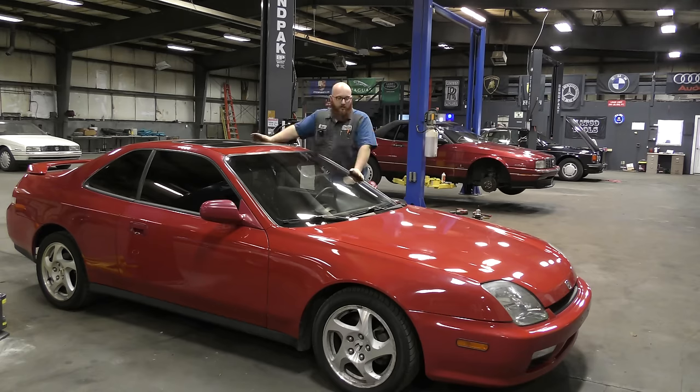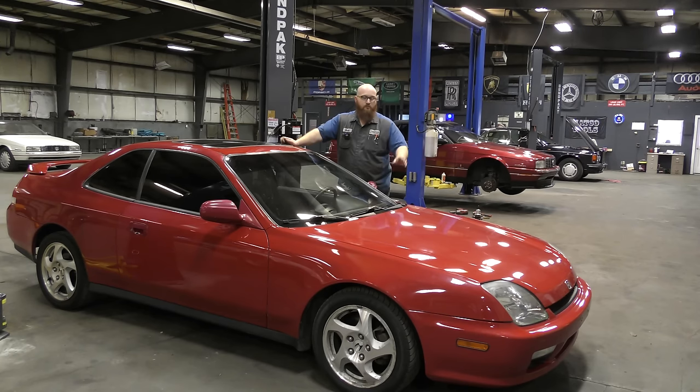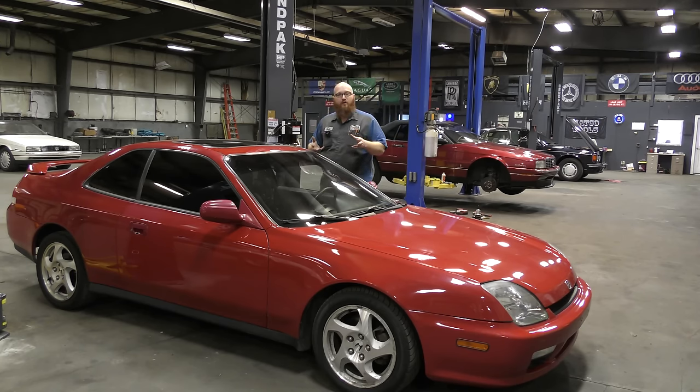I went and got it from him. These were made from 1997 to 2001, and all of them had the H22A four-cylinder engine. The manuals got 200 horsepower; the automatics had about 195. This one's actually an automatic. The total sales on these is around 58,000 cars — and that's not just for the 2001 model year, that's for the entire run.